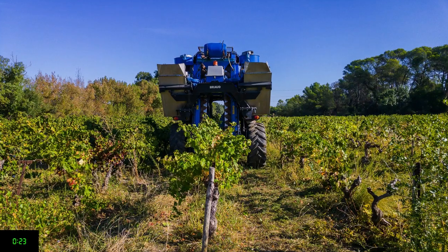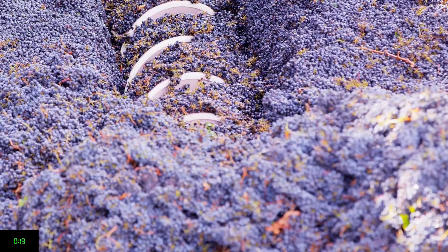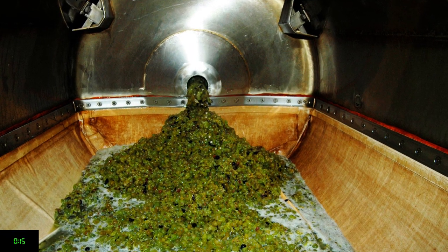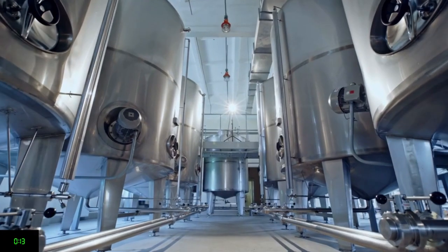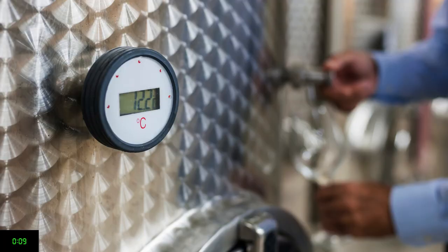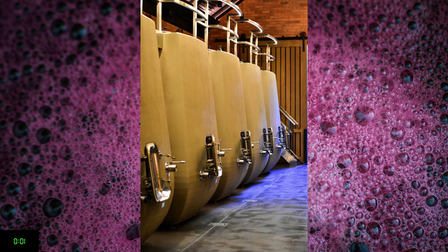Today the grapes are harvested by machine or by hand. Mechanical crushers and presses are used to extract juice from the grapes more gently, efficiently and consistently than in earlier eras. Modern winemakers can manage the process very precisely using temperature control and even specific yeasts to create a certain wine style. A range of vessels are used for fermentation and aging, including oak, concrete and stainless steel.